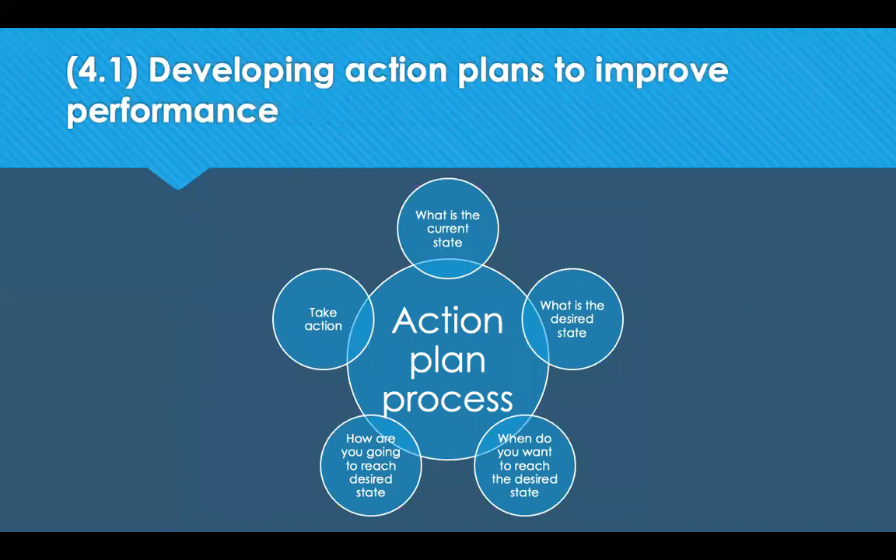Once your satisfaction levels have been evaluated, you might want to put in place an action plan to improve performance. Ask yourself: what is the current state — where are we today? What is the desired state — where do we want to be? When do you want to reach that desired state — next week, next month, or next year? Then draw up an action plan, identifying SMART objectives that are specific, measurable, achievable, relevant, and time-bound.